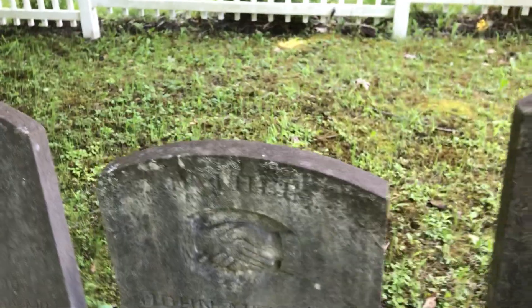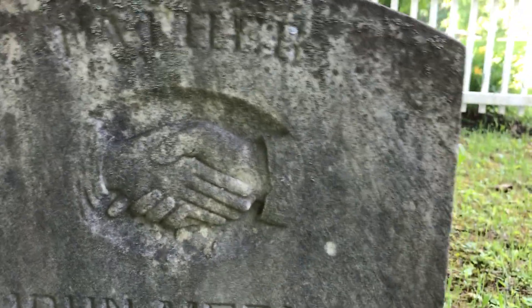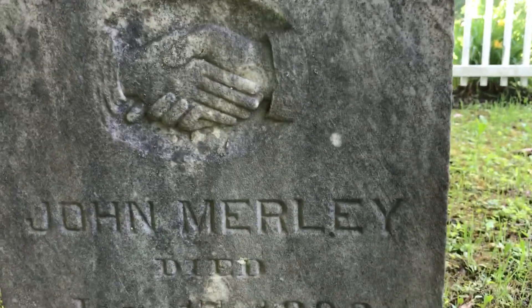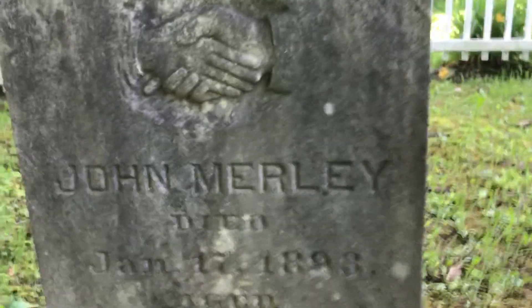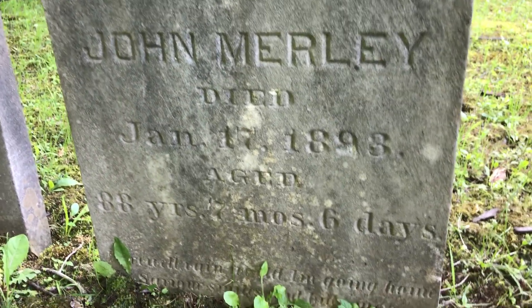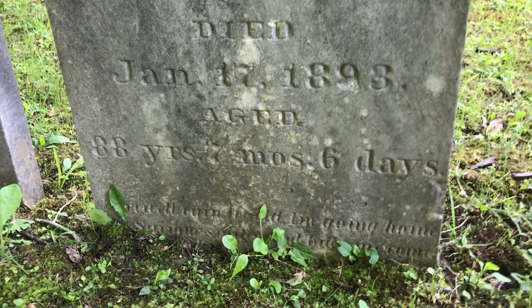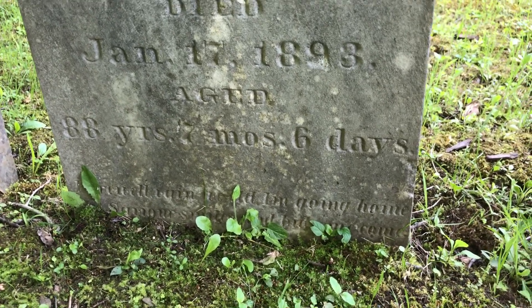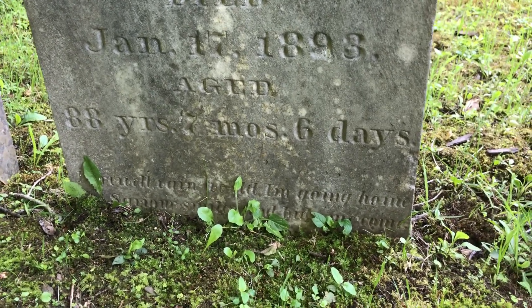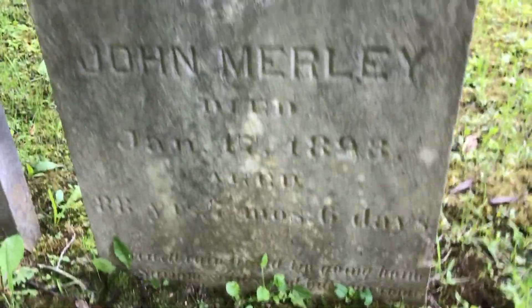Here's another one with hands clasping together and shaking. So this might be like some kind of family emblem or something. John Merle died January 17th, 1893, age 88 years, six months, seven months, six days — going home. I can't read the rain-worn part.